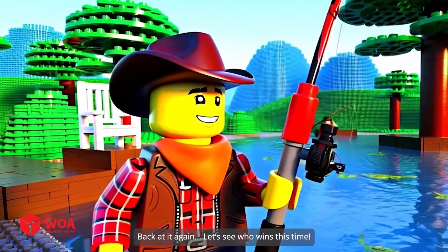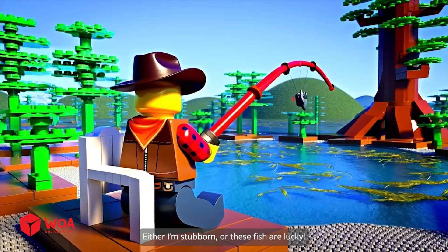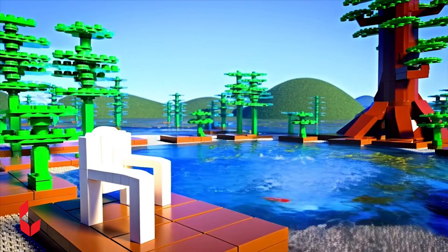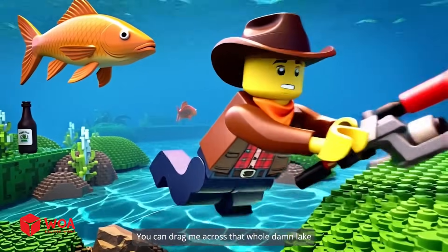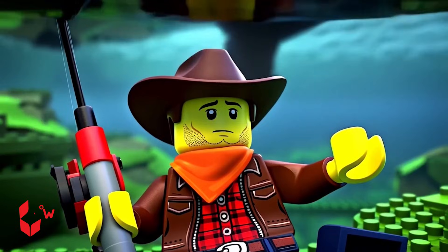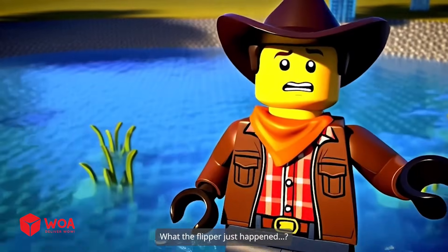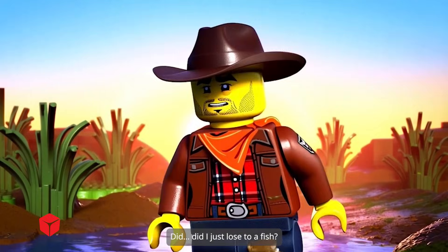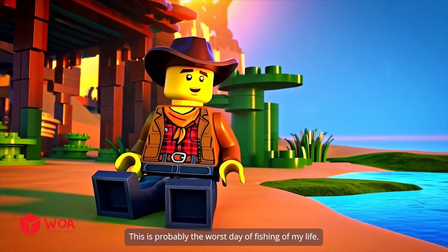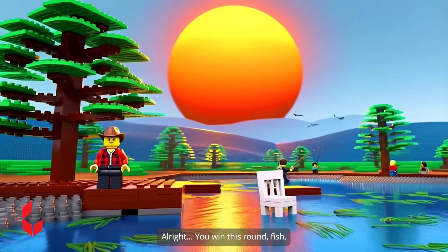Back at it again. Let's see who wins this time. Either I'm stubborn, or these fish are lucky. You can drag me across that whole damn lake. I won't let go. What the flipper just happened? Did I just lose to a fish? This is probably the worst day of fishing of my life. Alright, you win this round, fish.